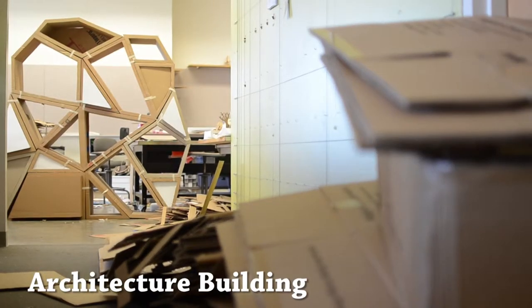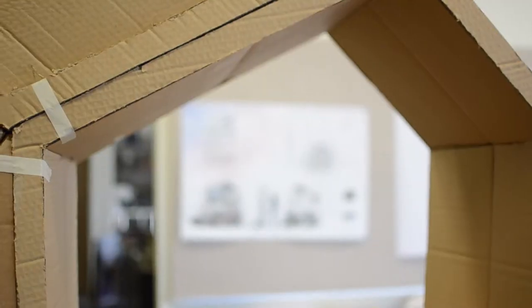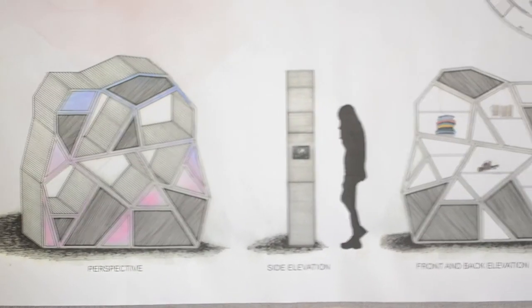Usually we work with models, but instead of making a model of that space, we're building it life-size. Out of cardboard — you cannot afford the materials that they're proposing, but it's going to give an idea of what the space will look like when the items that are put in are affecting the space.